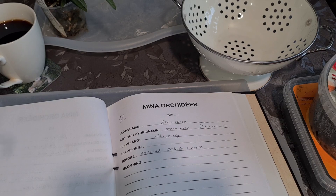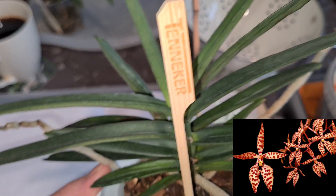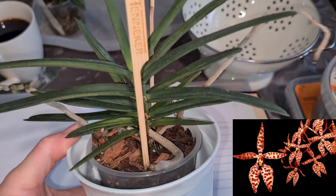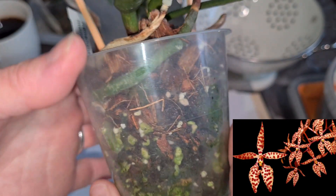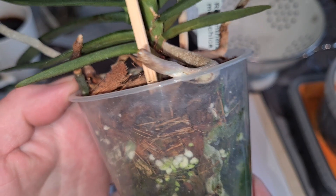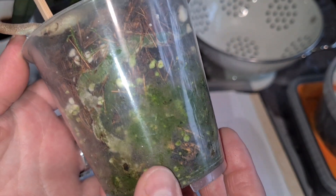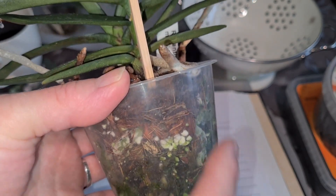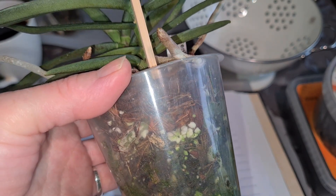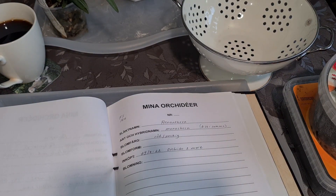I also have a Renanthera monachica — two pieces in the same pot. I got it a little over one year ago from Orchimorte in April last year. I've never repotted it, so it's about time. I can see a mound of algae built up to the sides. I'm going to replant it with a little bit of perlite, which could be suitable for Renanthera.